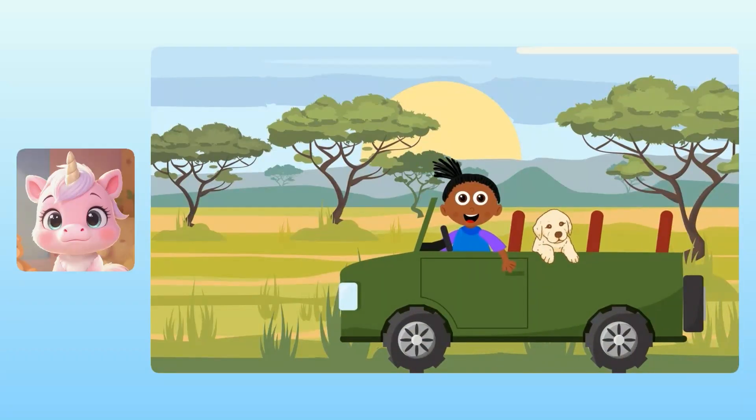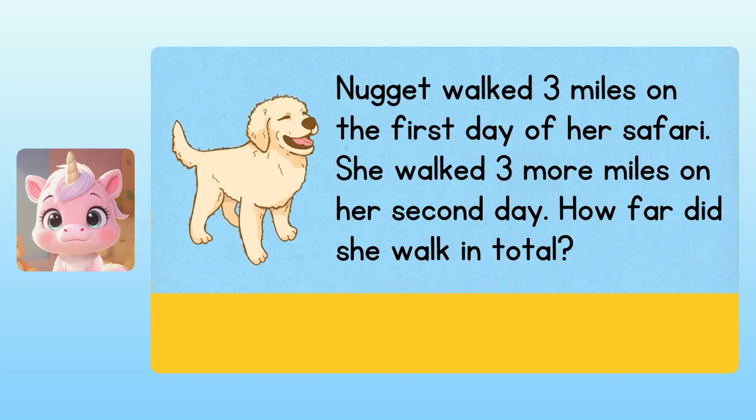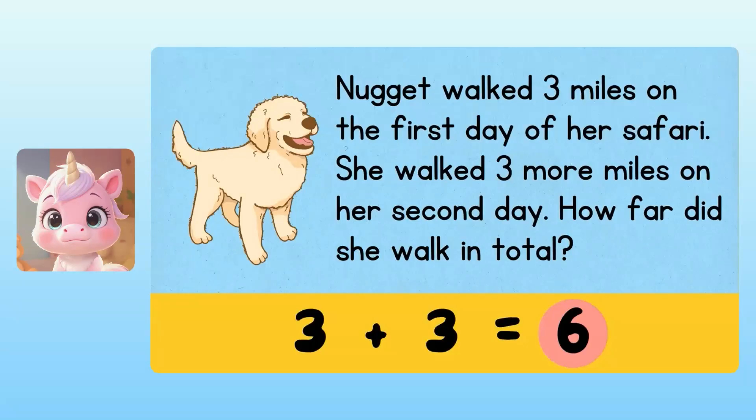This has been a fun trip. For the last couple of problems, let's look at some different kinds of trips. You'll have to use your imagination, but I'm always here to help. Nugget walked 3 miles on the first day of her safari, and 3 more miles on her second day. How far did she walk in total? On the first day Nugget walked 3 miles, so we'll start with 3. And then she walked 3 more miles the next day, so we need to add 3 plus 3. Yuna, what is 3 plus 3? I know. It's 6 miles. Spectacular! So Nugget walked 6 miles in total.